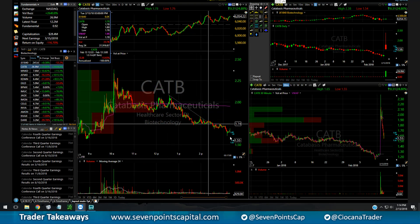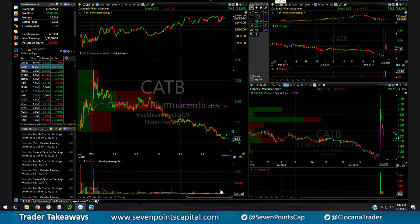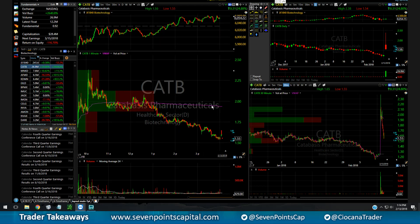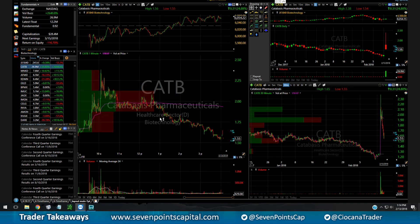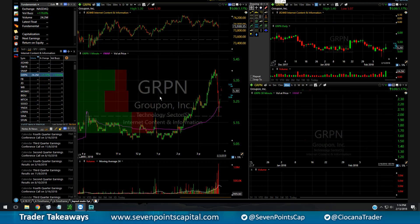I paid for that mistake. I top-ticked it and then the stock just collapsed all day — a 40 to 50 cent drop. That was my biggest loser today. It really sucks to take this one, because a lot of my money usually comes from these 'flying pigs' trades.